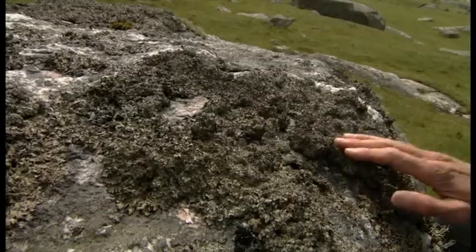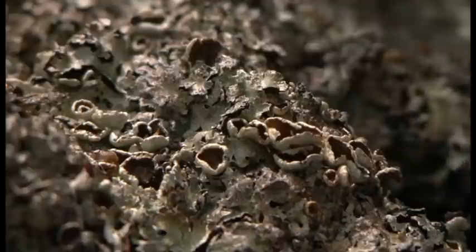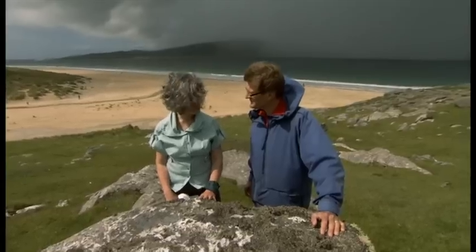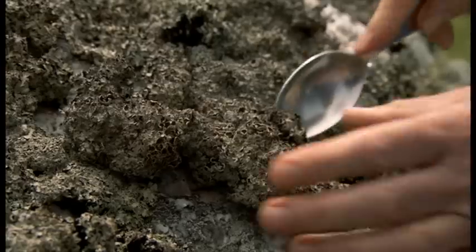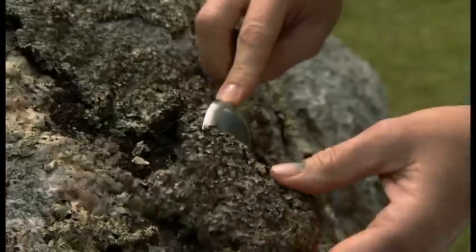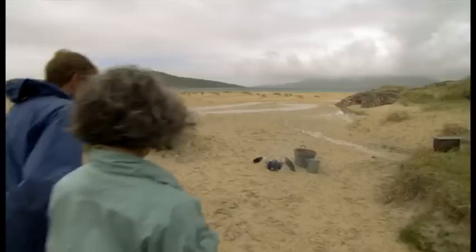Oh, is this it here? It looks like a spillage of very old porridge. It does, but the dye comes out of it very easily, and it gives a beautiful, rich, bronze-brown shade. You can see that it's actually ready to come right off the rock — the Harris people would say that was ripe and ready. Some lichens are protected, but this one's safe to pick. Even so, we're just taking enough to dye one small fleece.